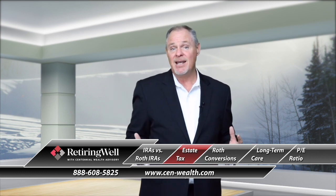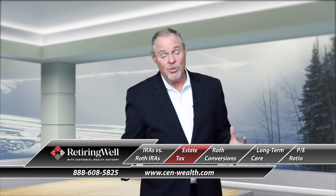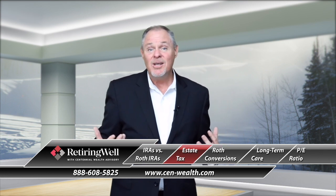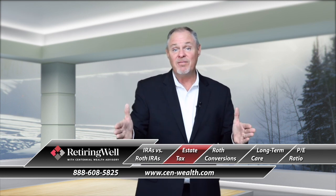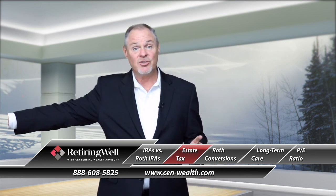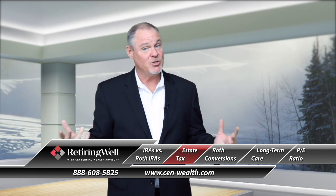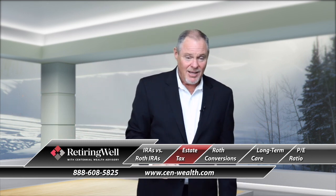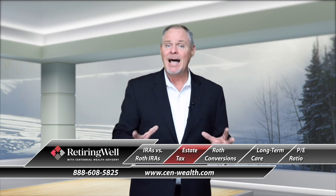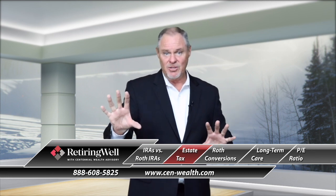Heirs are going to have to receive that IRA and do one of two or three things. They can take a lump sum and pay the tax on it all at once, or they have to take it out within five years. Or, if it's direct heirs, they can stretch it out over their lifetime — which can be highly beneficial, especially if they're in a high tax bracket. Now, in old estate planning law, a lot of attorneys would create trusts that could double the estate tax exemption.